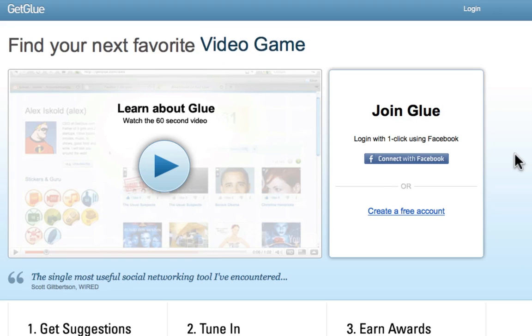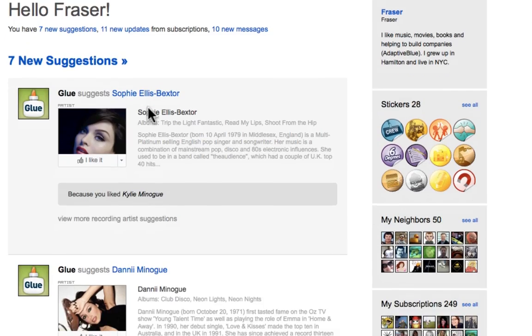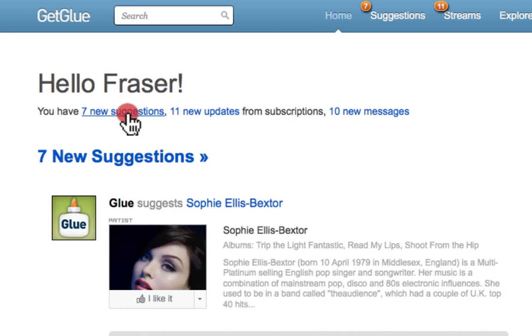Welcome to a walkthrough of the new features on GetGlue.com. When you first return to Glue, you'll notice the new, personal homepage. This page shows you a summary of everything that is new for you. Clicking on any of these links takes you to the corresponding page.